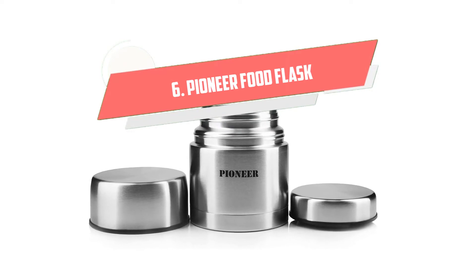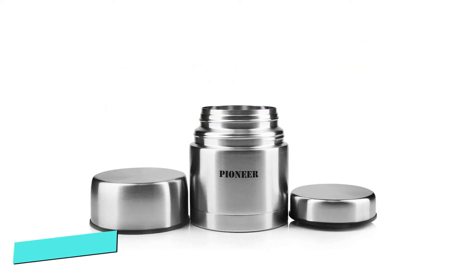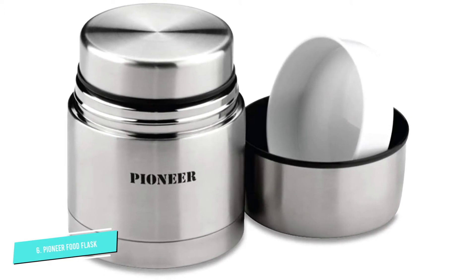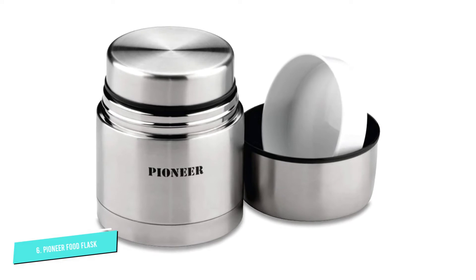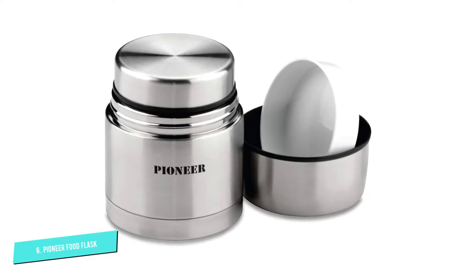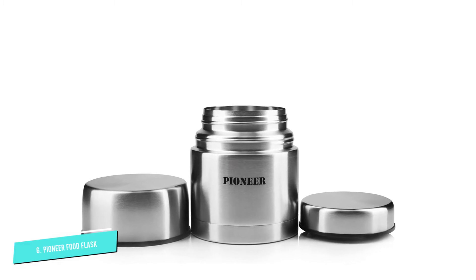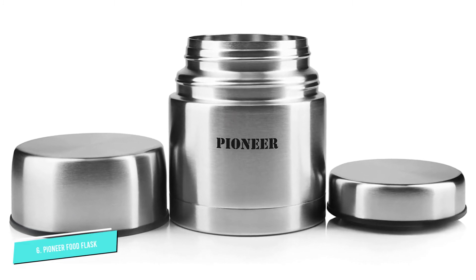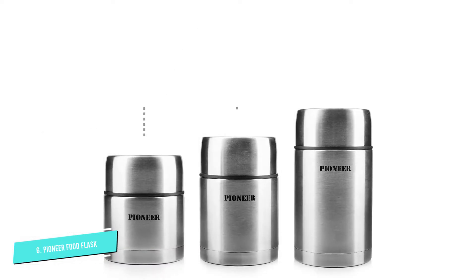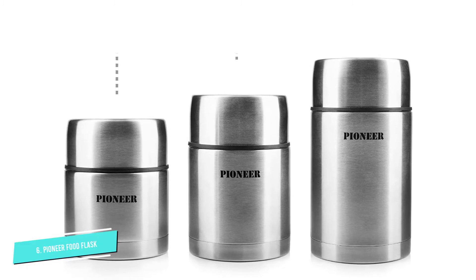Number 6: Pioneer Food Flask. This food flask by Pioneer sets out its stall as a tough piece of kit at first glance thanks to two things: a chunky looking shape and a military-esque stencil font logo. It's available in three sizes as well as three colors. The 500 milliliters stainless steel variant is pictured, but 700 and 1,000 milliliters options in white and matte black are also for sale.